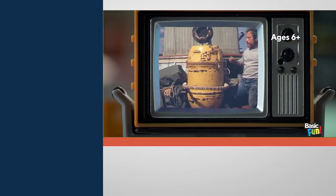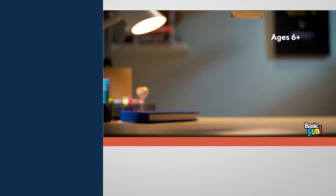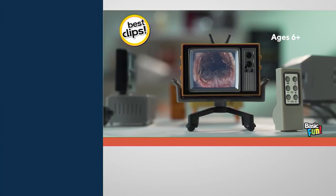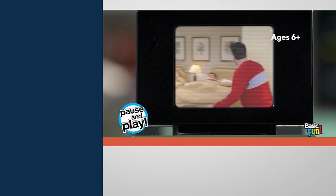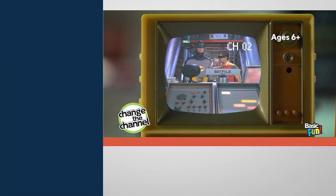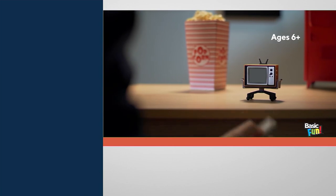We all have those iconic moments from TV kind of burned in our brains — we know those moments, we love them, and it's so unbelievable that they are now captured in these tiny little toy TVs with an actual working remote. What a neat idea and something so creative. This is the Tiny TV Classics collectible TV with real working remote.